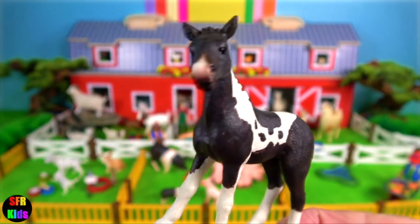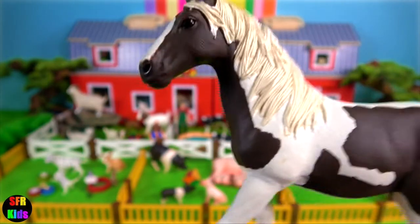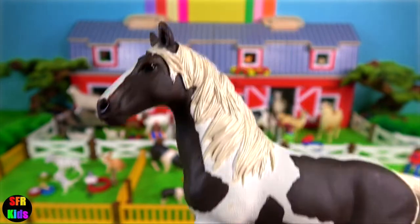The Pinto Foal. A foal is a baby horse less than a year old. A yearling is a horse between the age of one and two. The mare.